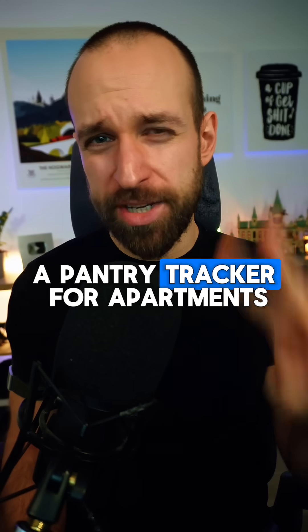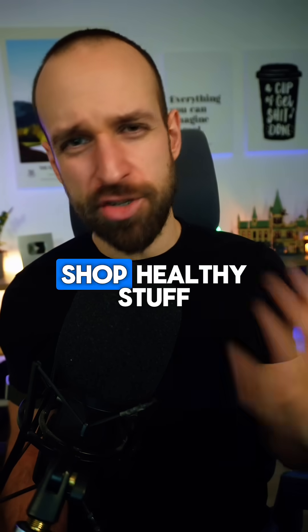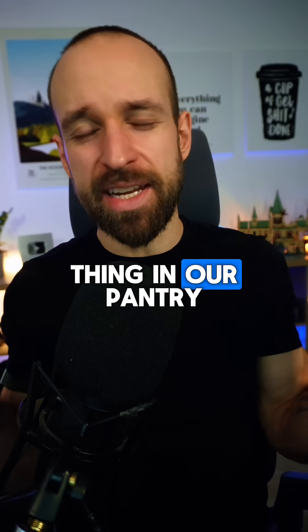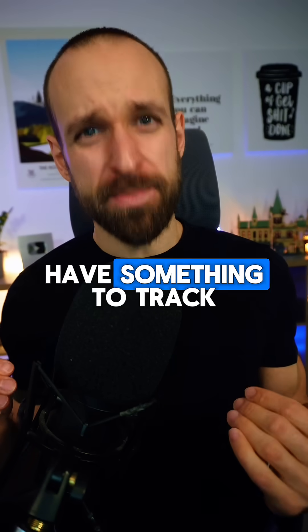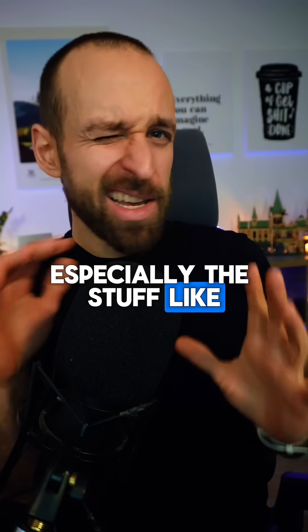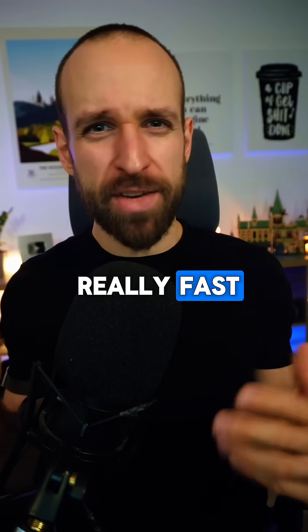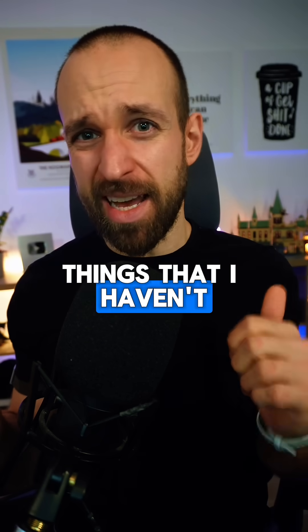Second thing: a pantry tracker for apartments, houses, or whatever. My wife and I really like to shop healthy stuff, and usually we end up with like three times the same thing in our pantry, which is kind of confusing and annoying. So we should really have something to track, especially stuff that's not maybe in your fridge — because you usually go through that really quite fast — but more about the pantry.